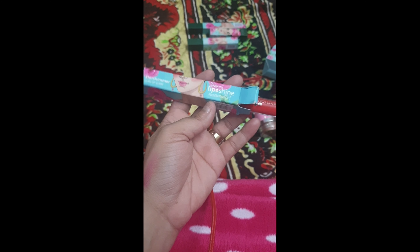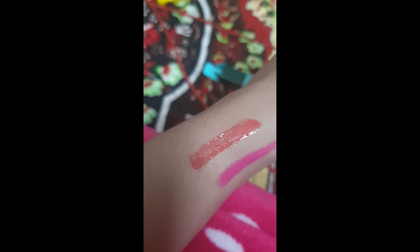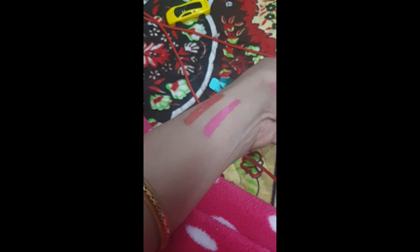Now I'm going to show you a swatch of the lip gloss I bought. The shade is Heartbeat. It's a lip gloss and you can see it's giving a quite good glossy look on my hand. It's a nice product they have put out.